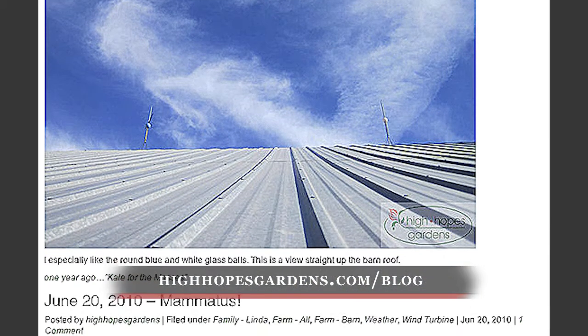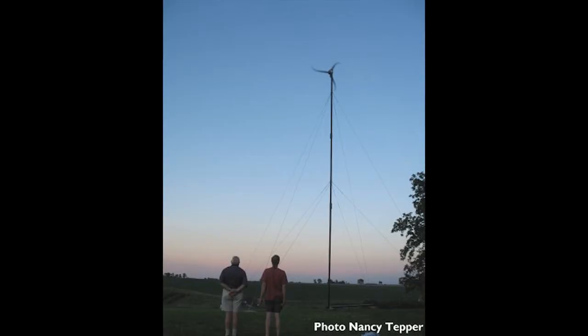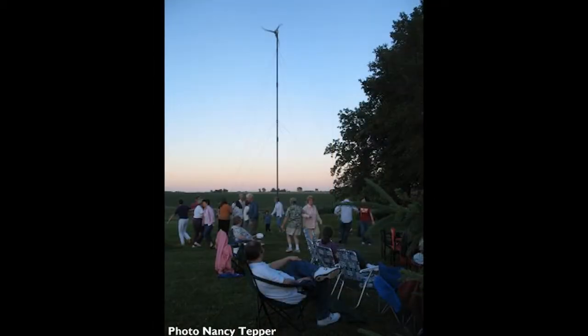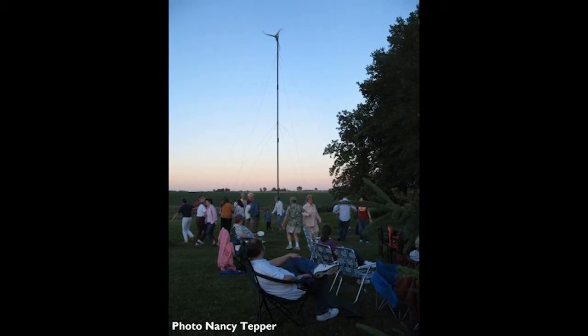I'm very interested in sharing so people can make a good decision whether it's going to work for them or not. The family also received federal tax credits that equaled 30% of the total cost — this tax credit was available until 2016. With the tax credit, the turbine cost about $10,000.